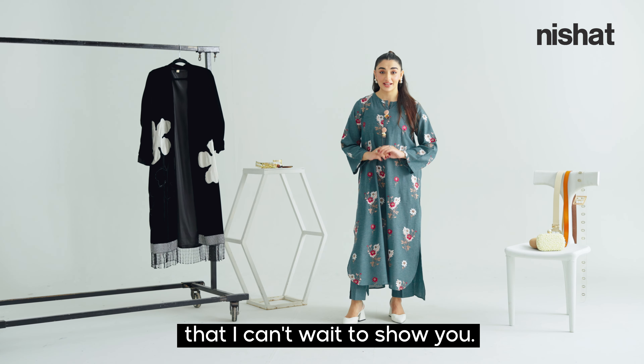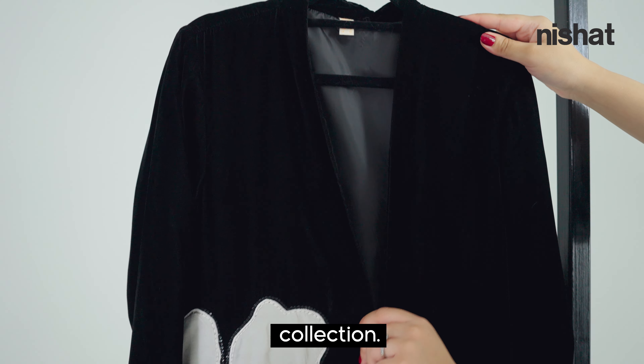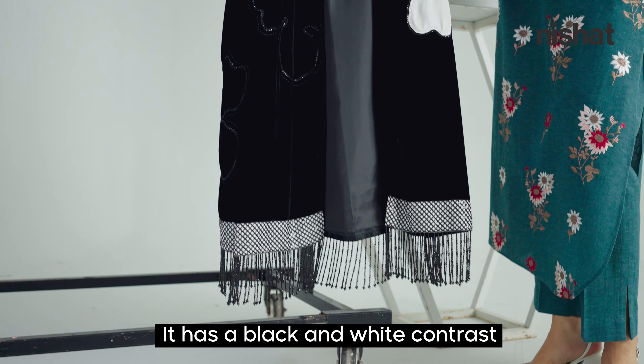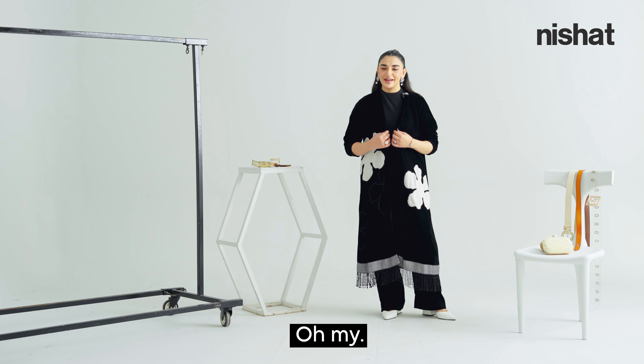Let's move on to outfit number two. This is from the Luxury Pret collection — it's a velvet jacket with absolutely amazing finishing. It has a black and white contrast.